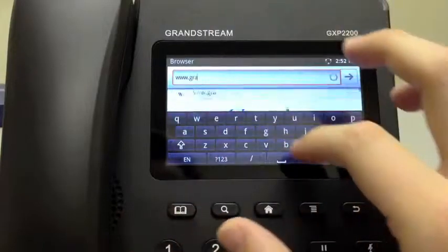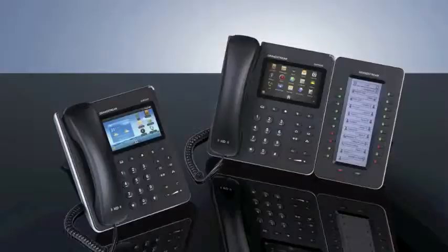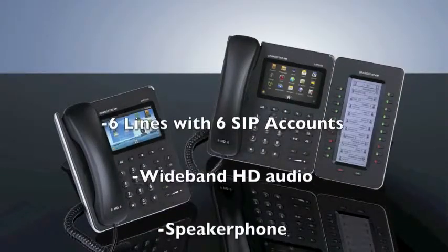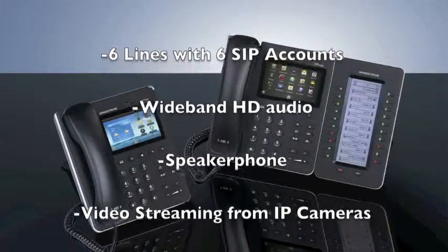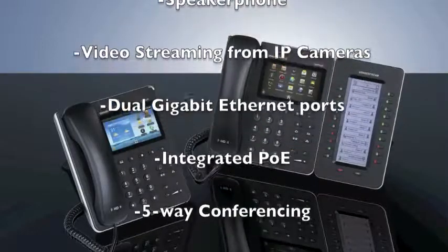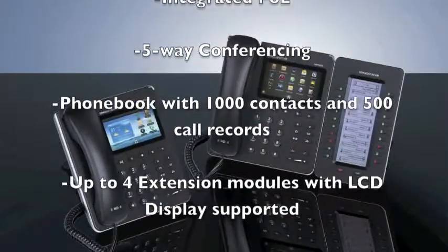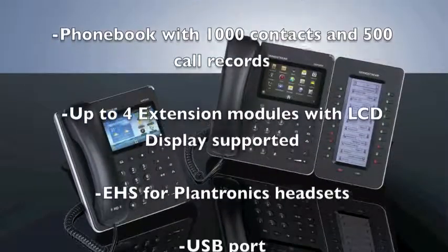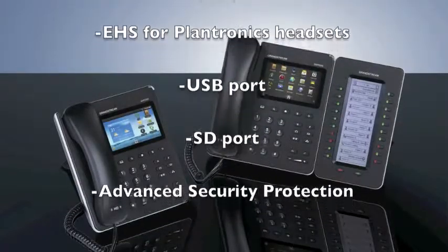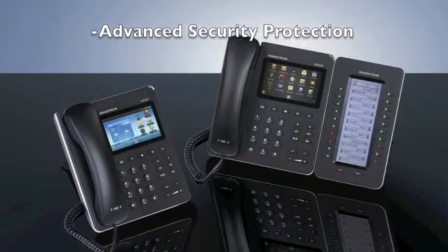The phone is also portable, so you can take it with you and use the GXP2200 anywhere in the world via Wi-Fi. Other features include 6 lines with up to 6 SIP accounts, wideband HD audio with a speakerphone that supports popular voice, audio, and video codecs, video streaming from IP cameras such as Grandstream's GXV series of IP surveillance cameras, built-in Gigabit Ethernet ports, integrated Power over Ethernet, 5-way conferencing, a large phonebook with up to 1,000 contacts and 500 call records, up to 4 cascaded extension modules with LCD display, electronic hook switch support for Plantronics headsets, USB port and SD port, and advanced security protection.